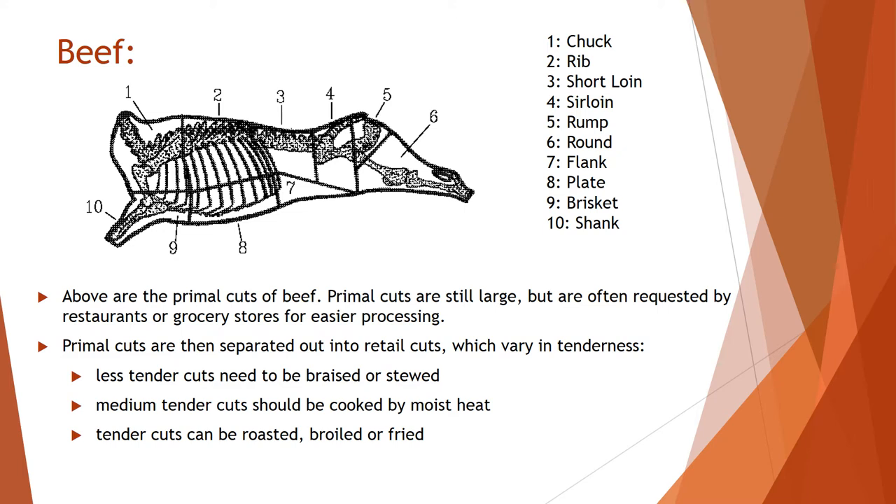These ten sections are the primal cuts of beef. A beef cow is very large, so some restaurants and grocery stores don't have the facilities to process an entire animal. Some slaughtering houses will cut the cows down to primal cuts, and then those primal cuts are shipped to smaller processing areas to be turned into retail cuts. The retail cuts vary in tenderness — less tender cuts need to be braised or stewed.